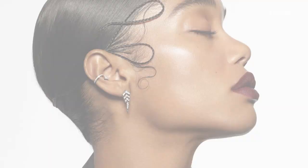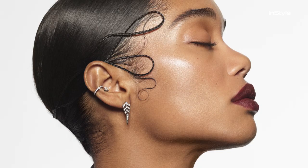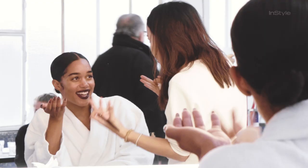The next look is a really matte dark lip paired against really bare skin. We extended the brows out a little bit and the focus will be on the lips.